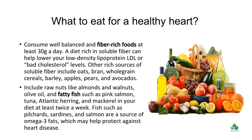What To Eat For A Healthy Heart. Consume well-balanced and fiber-rich foods at least 30 grams a day. A diet rich in soluble fiber can help lower your low-density lipoprotein, or bad cholesterol levels.